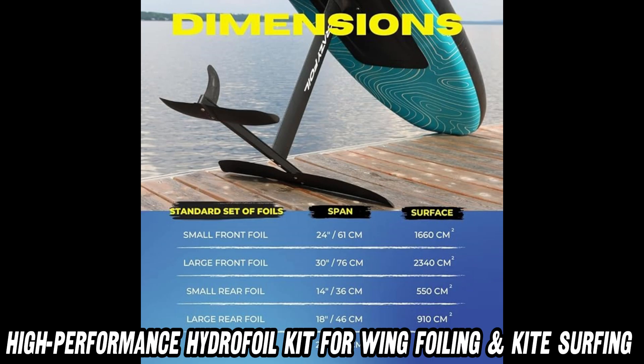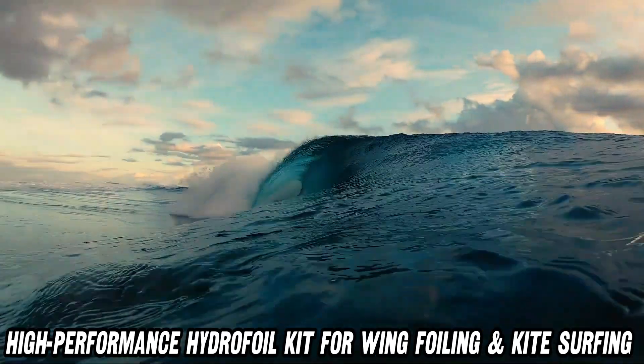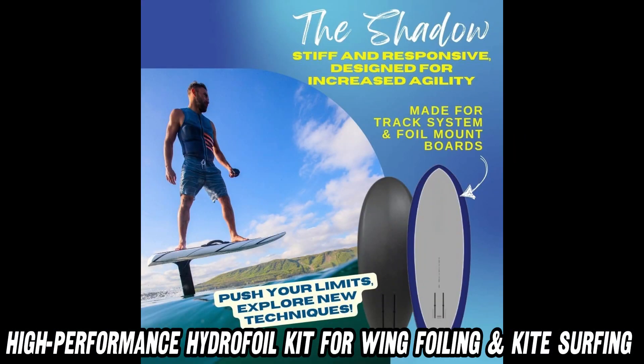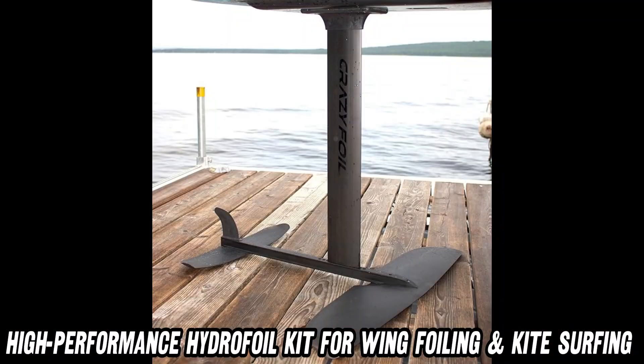Curious about where to snag this aquatic marvel? Check out the link in the description for a sweet deal on Amazon. Remember, with the Shadow, you're not just riding waves — you're practically walking on water.